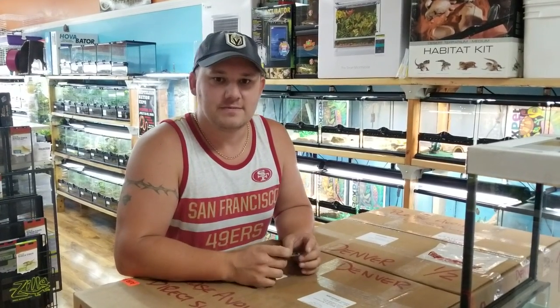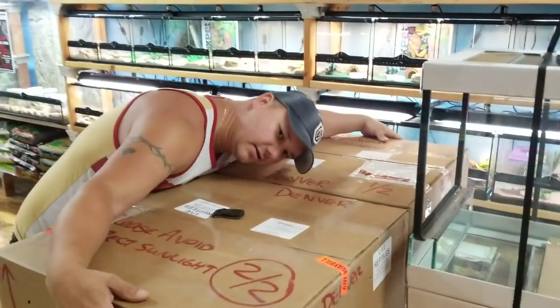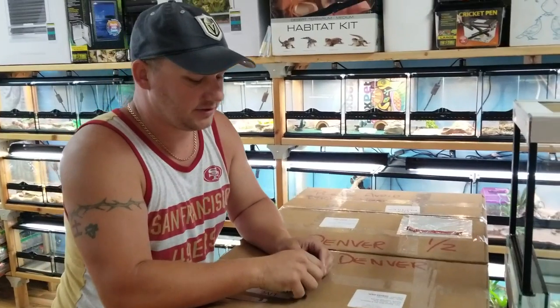Hey everybody, Chad from NatureBox Pet Emporium here, going to wish you a very happy 4th of July. It's July 3rd, and as you can see by these large brown boxes, it's Reptile Shipment Day.